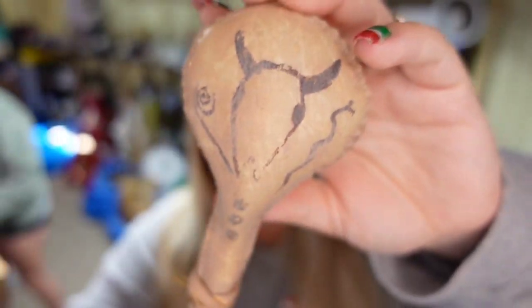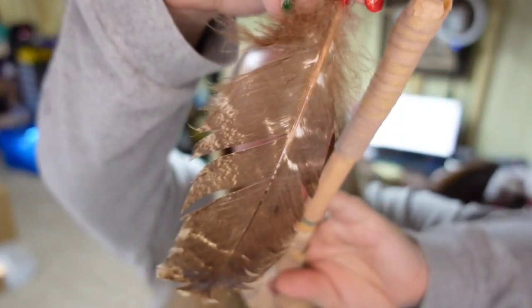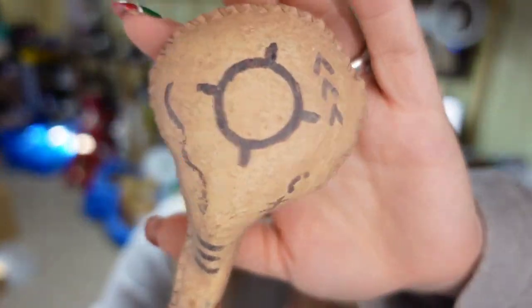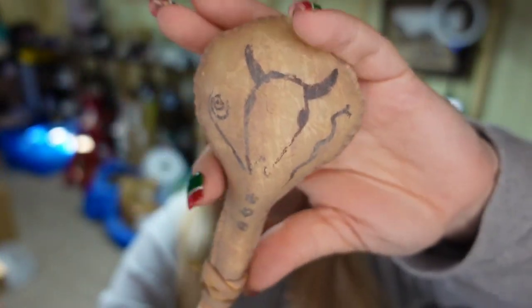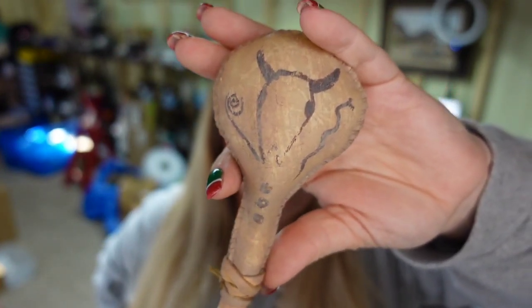Next is this really cool vintage Native American rattle — it does have the feather on the end. This rattle sold for $23 on Poshmark. I paid about $5, so this one's about a $12 profit.